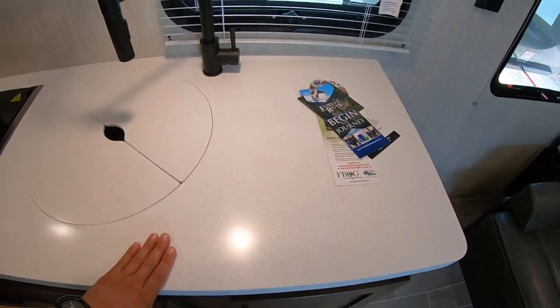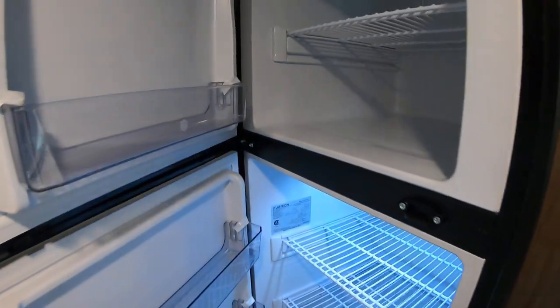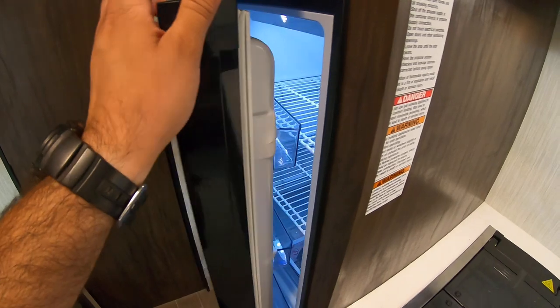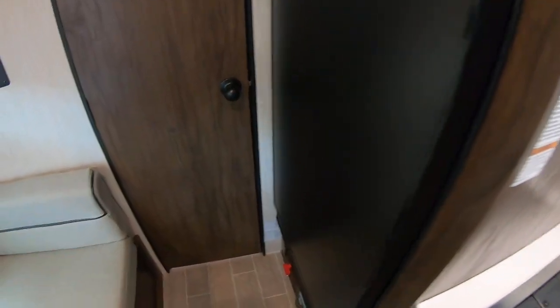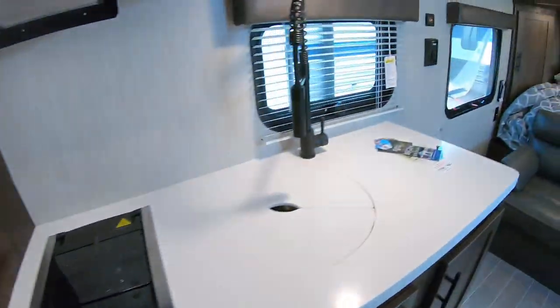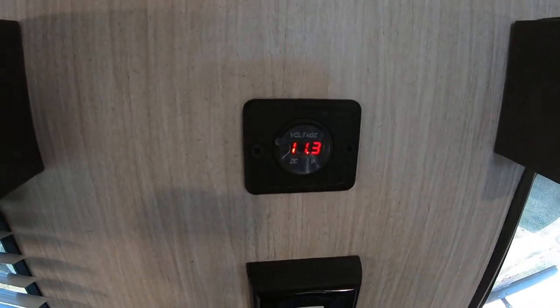With the Black Label, you're going to get solid surface countertops. This new Wolf Pup has a 10 cubic foot all-electric refrigerator, and it does include a juice pack. I'm actually running all the lights right now on just solar, which you can turn off and on the juice pack with this switch here. It does have a built-in voltage meter to show you exactly how much electricity you're getting.